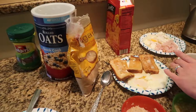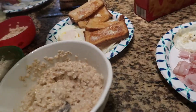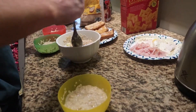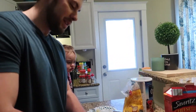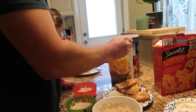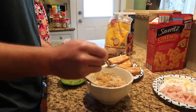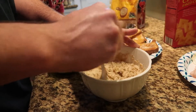Hey everyone and welcome back to my channel. This is week one of our pantry challenge where we eat out of our pantry, fridge, and freezer. I'll link up our grocery haul from last week — we spent $50, which was a fraction of what we usually spend, and we'll be spending only $50 for the next three weeks as we complete four whole weeks of this pantry challenge.